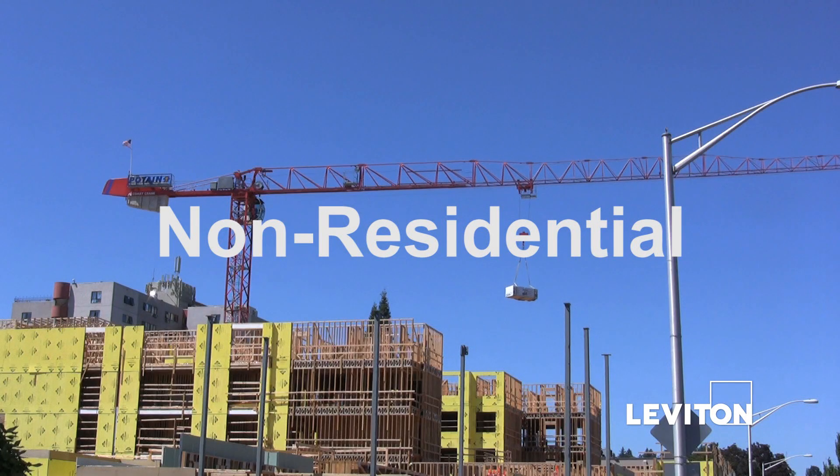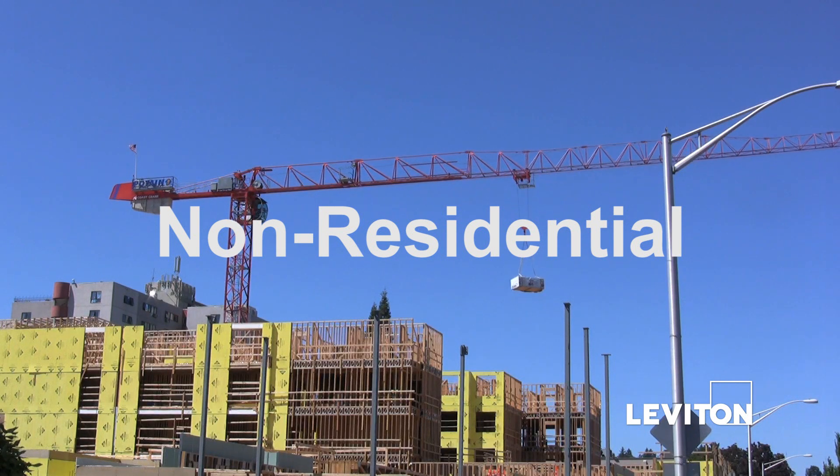The non-residential portion of Title 24, Part 6, is divided into four distinct areas.